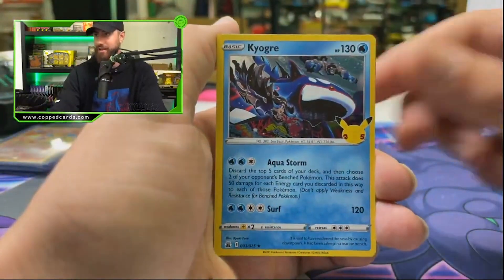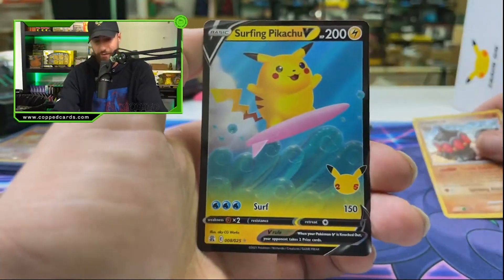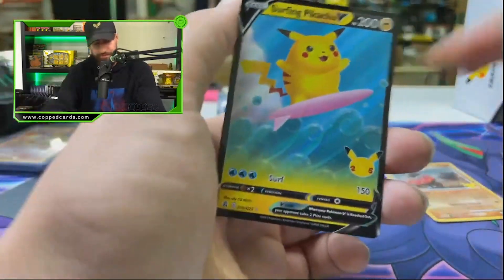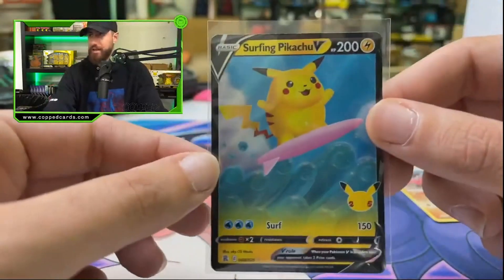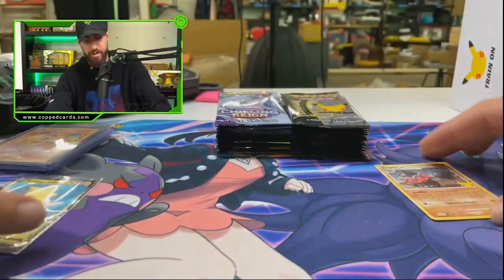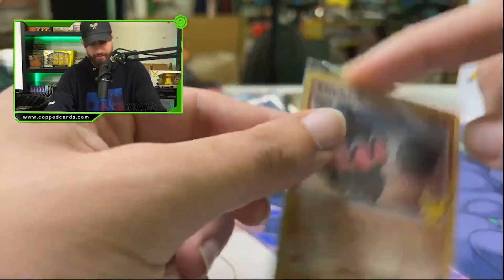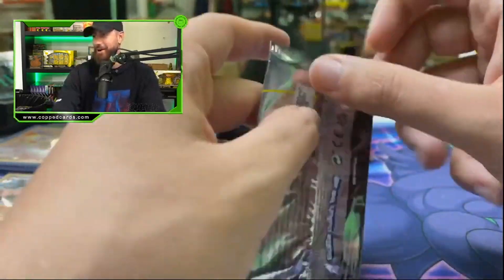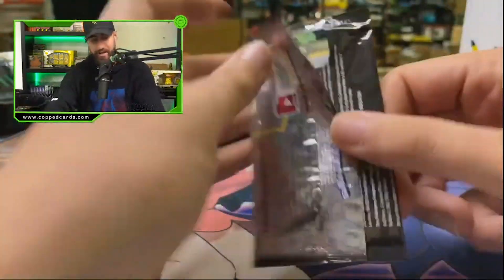Gang, what will it be? Will we get some first pack magic from Celebrations? Let's find out. Kyogre and the clay doll — this is a nice little hit — with the surfing Pikachu V as well. We're going to be giving out codes in the chat, guys — get yourself some free Pokemon cards. We will sleeve the surfing Pikachu and the clay doll.